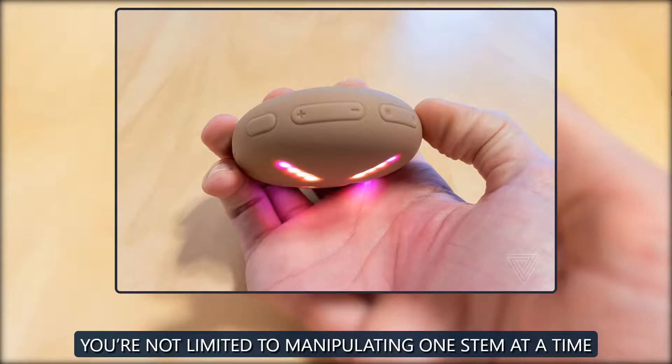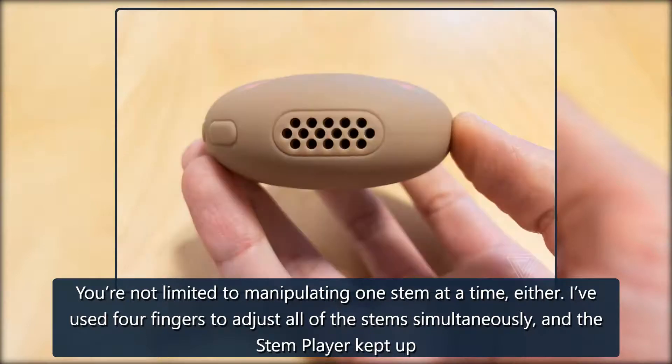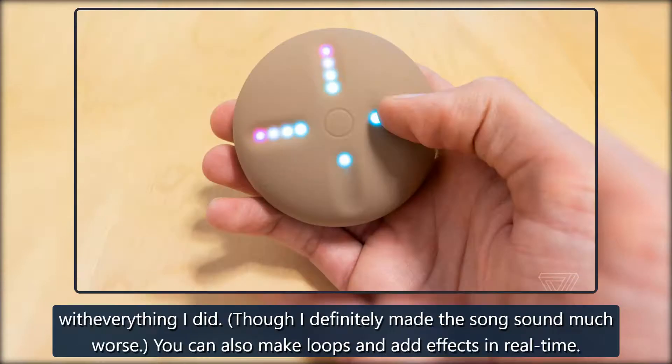You're not limited to manipulating one stem at a time, either. I've used four fingers to adjust all of the stems simultaneously, and the Stem Player kept up with everything I did — though I definitely made the song sound much worse.